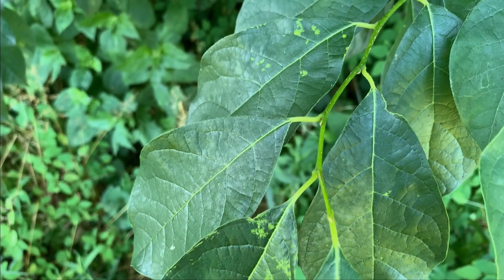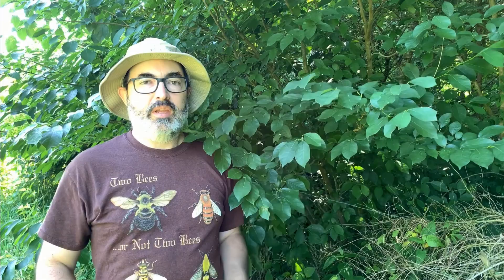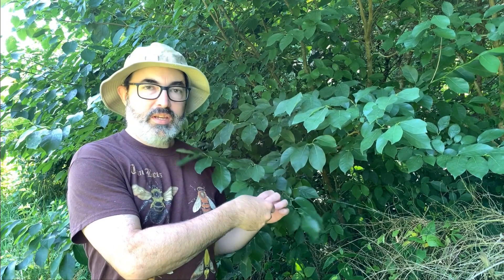The leaves of Spicebush are dark glossy green above, lighter green below, and smooth — alternate on the stem with pointed tips and tapered bases. Spicebush has a very distinctive smell. If you take a leaf and crush it up, it's going to have a sweet, spicy smell. You'll never forget it once you smell it.